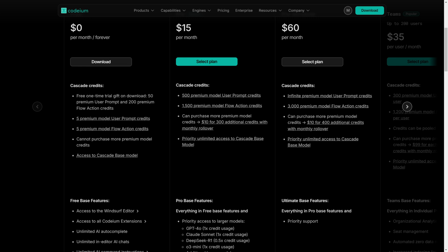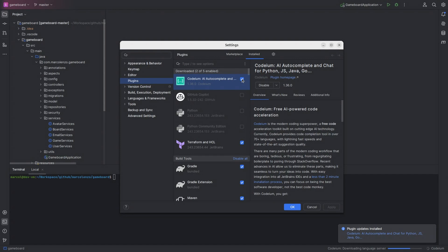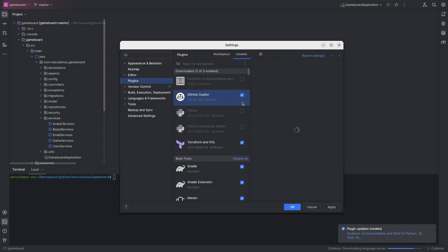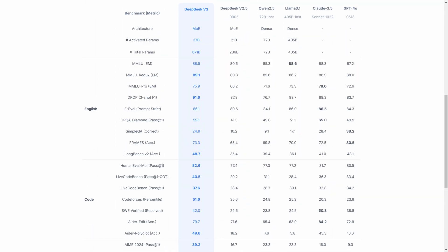Switching between these AI assistants is very easy — you just enable or disable their plugins. However, DeepSeek R1 is changing the game, and I'm wondering whether to stick with ChatGPT Plus or not. I'll test it a bit more and share my thoughts in the next video.